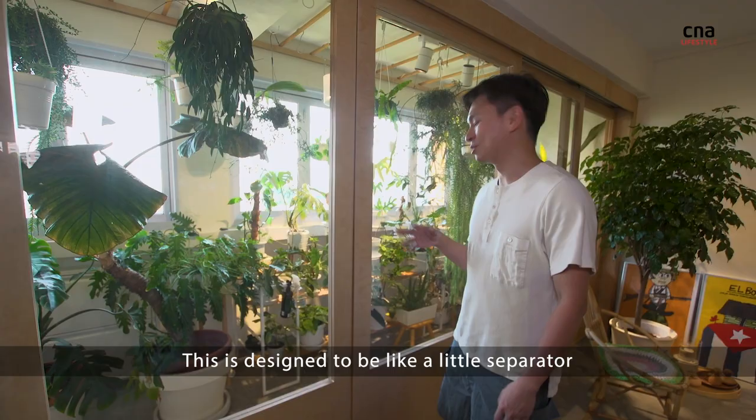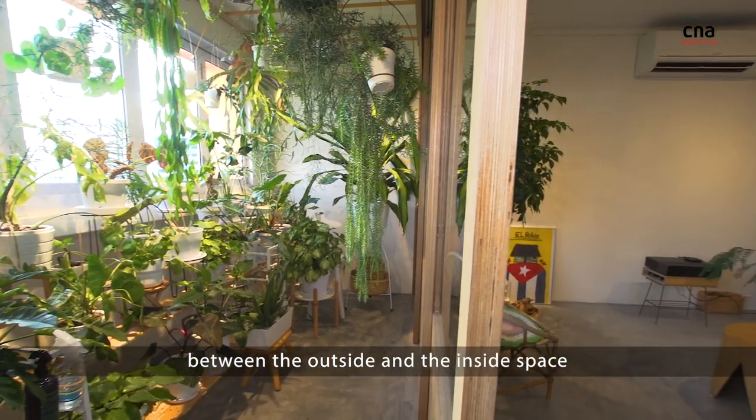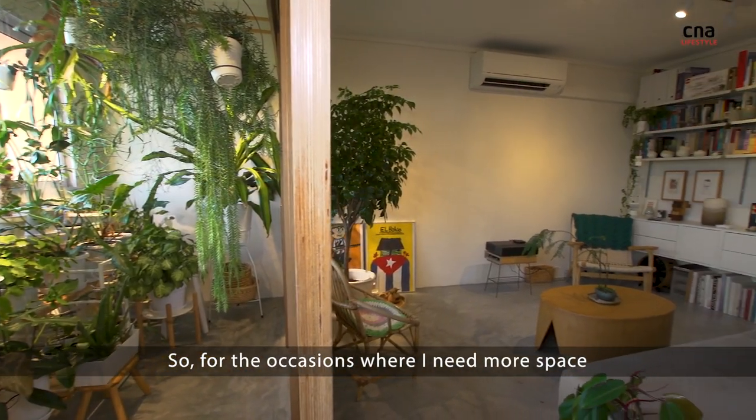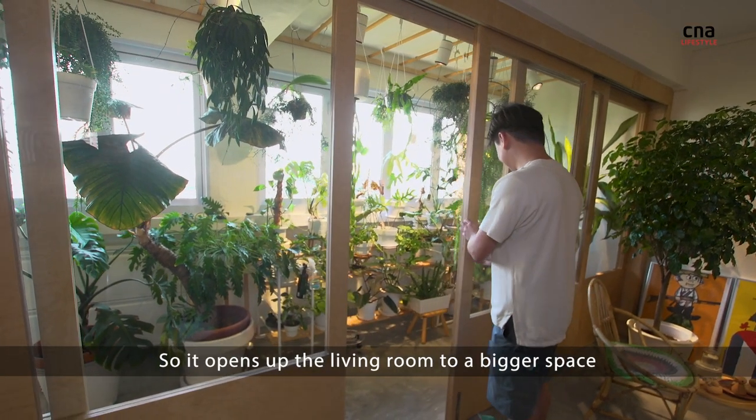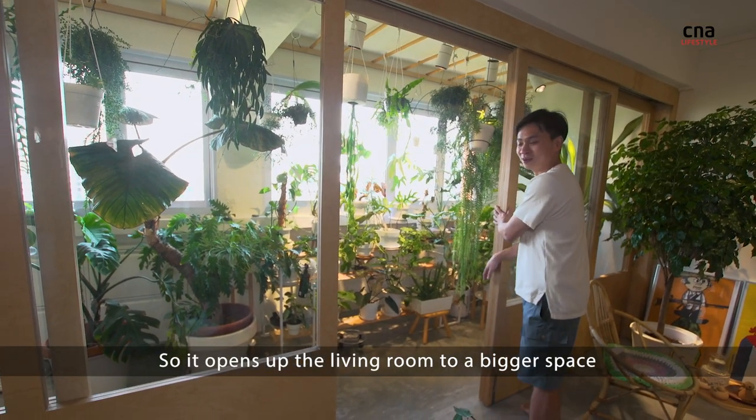This is designed to be like a little separator between the outside and the inside space, so for occasions where I need more space, this entire door can be opened so it opens up the living room into a bigger space.